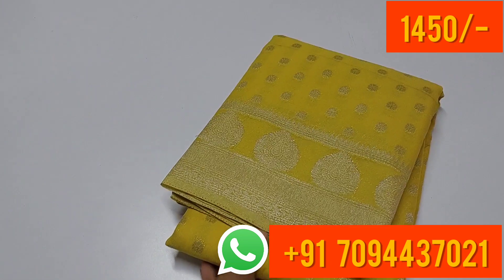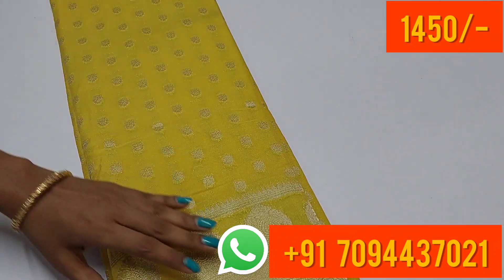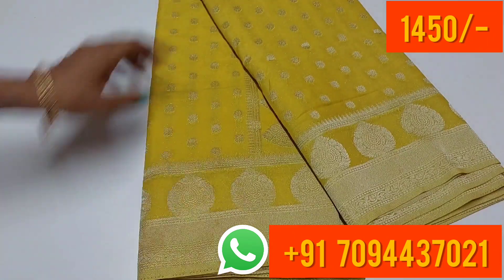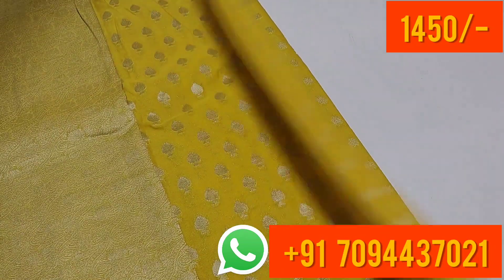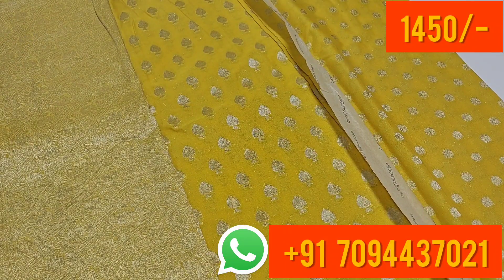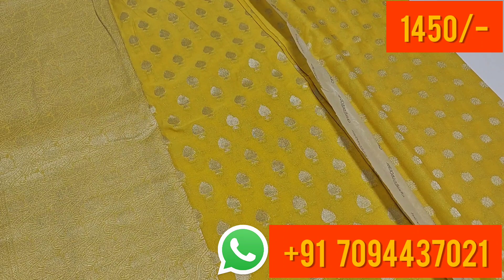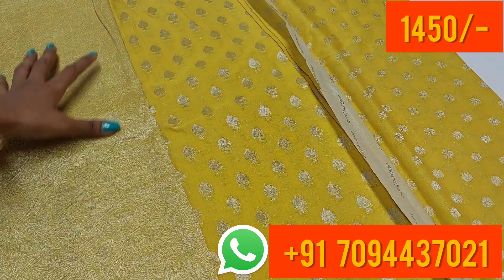₹1450 only. We dispatch with box packing — super colorful. If you have a working place or office, you can drape how many collections you have. If you have an interest to drape the saree, try these collections.